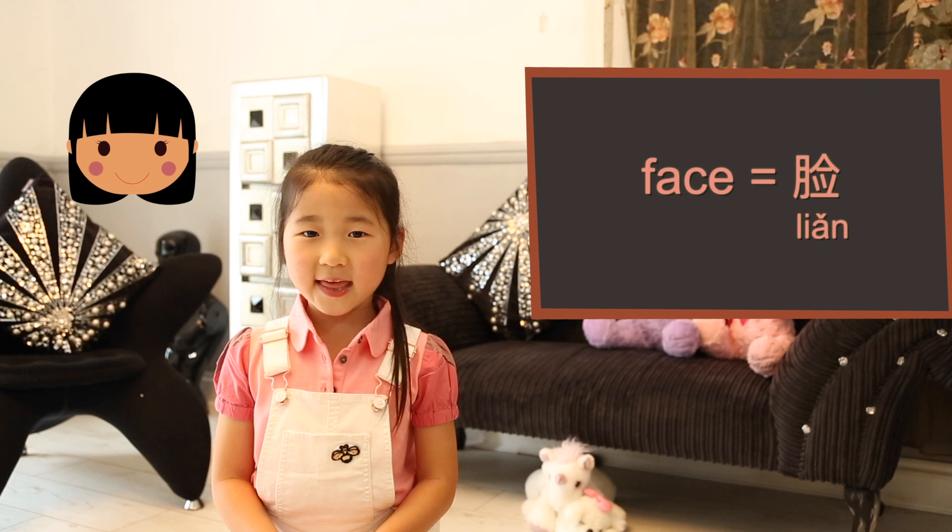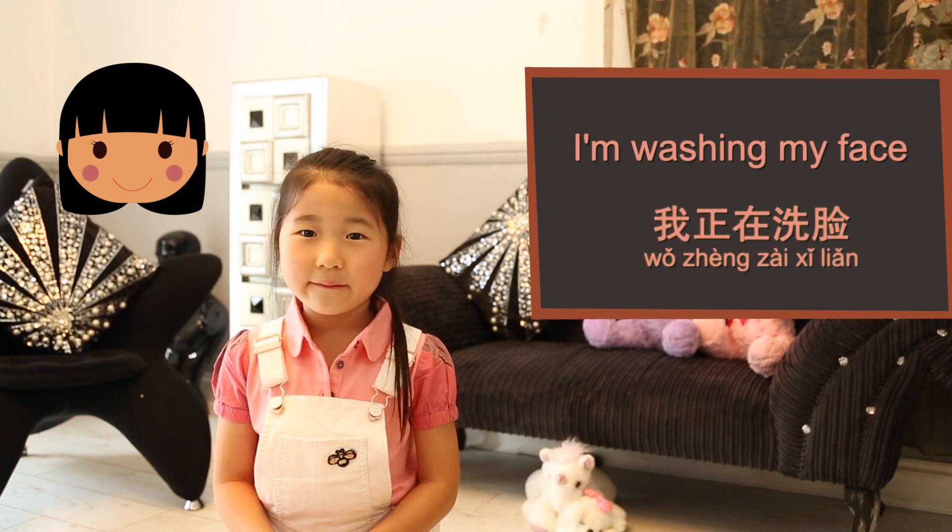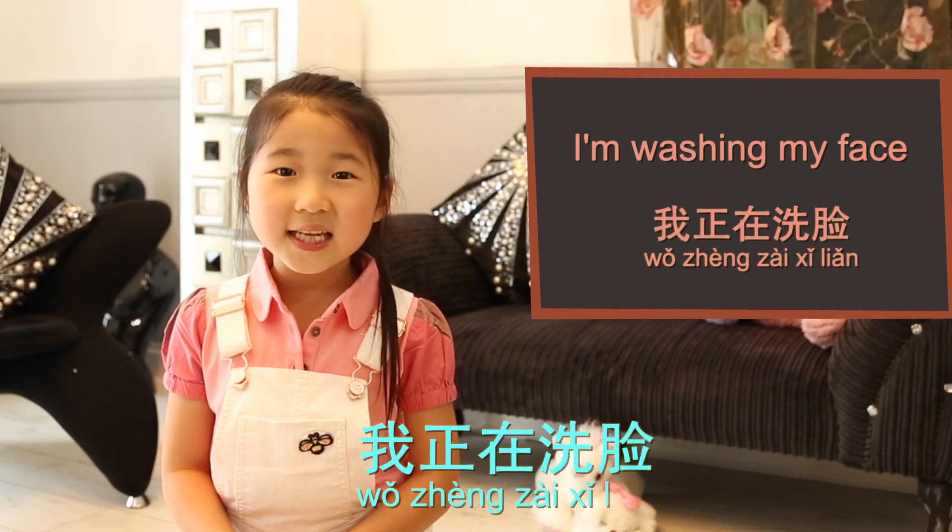Face. 脸 (Lien). I'm washing my face. I really like my face. 我真的很喜欢我的脸。